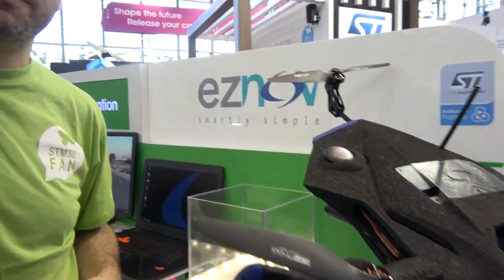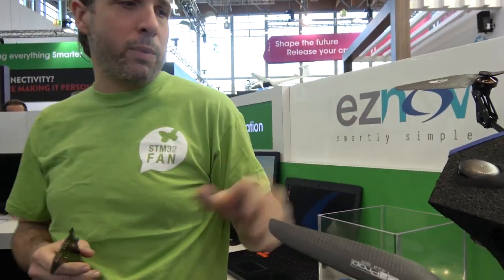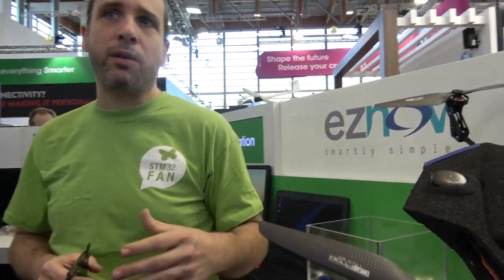So this is a drone right here, at the embedded world. We are Izenov. We are a design house in France and we worked for three years on a fully autonomous drone. We built all the system including the hardware, the flight algorithms, the planification, auto mosaic, everything.